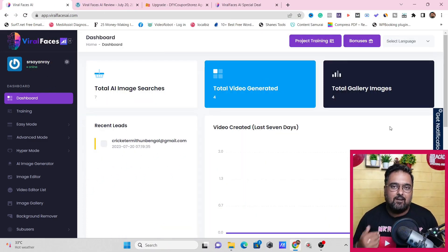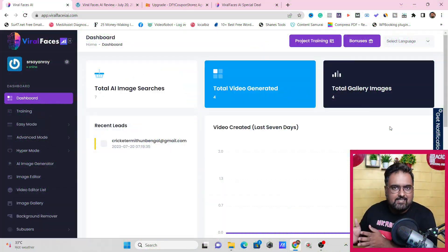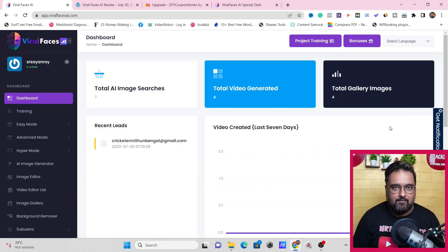If that sounds interesting to you, please stick with me till the end of this Viral Faces AI review, because all of this is going to cost you only about 14 to 15 bucks as a one-time price. All the other competitors with this kind of technology — like Synthesia or D-ID — charge you monthly, and with a limitation on the number of videos you can produce. So again, stick with me till the end of this review. Right now we are going inside of Viral Faces AI for a quick demo.